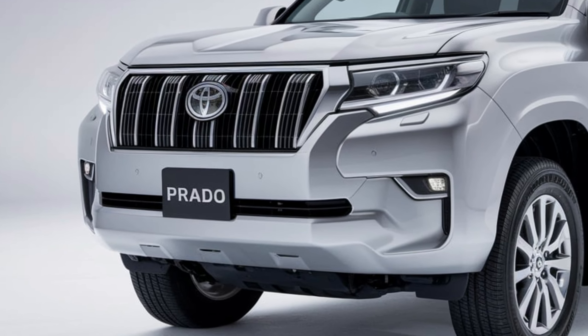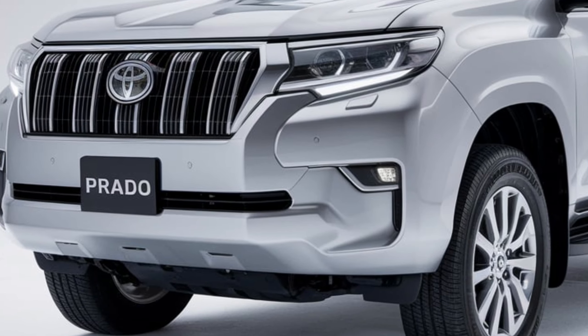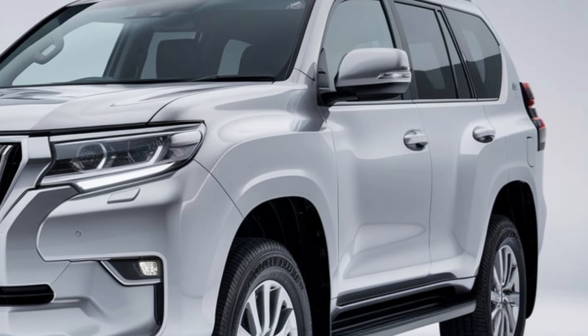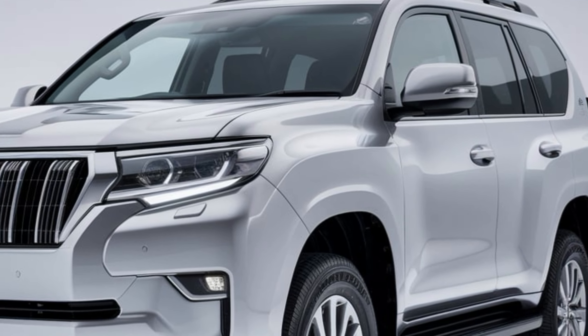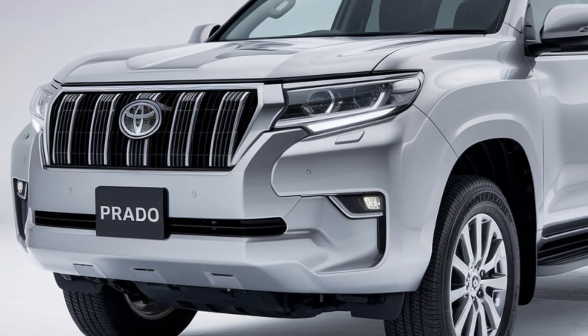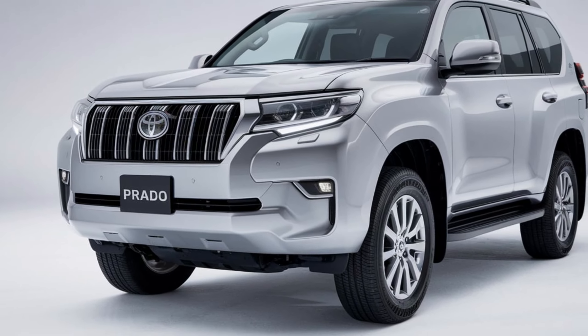The 2025 Prado features a 2.8-liter turbo diesel engine, now enhanced for better fuel efficiency and more torque. For those who crave even more power, there's a hybrid option available, combining a 3.5-liter V6 with electric motors, delivering impressive horsepower and reduced emissions.